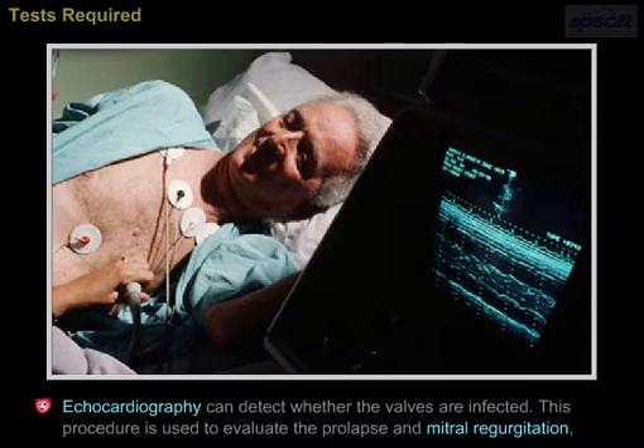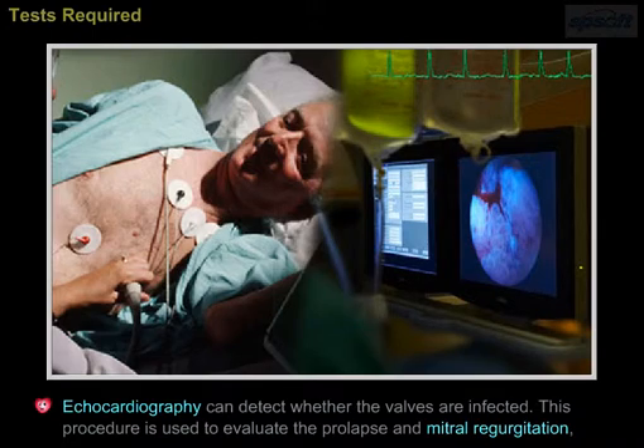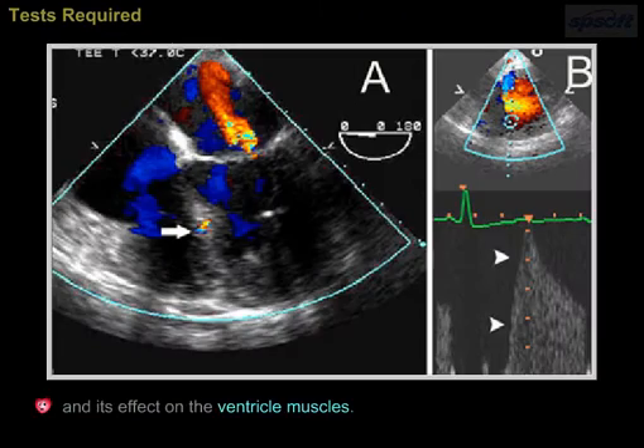Echocardiography can detect whether the valves are infected. This procedure is also used to evaluate the prolapse and mitral regurgitation and its effects on the ventricle muscles.